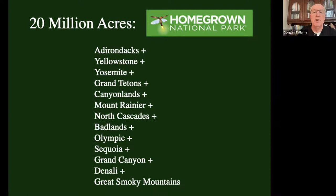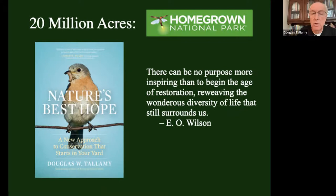We could create Homegrown National Park, which will be huge. It'll be bigger than the Adirondacks, plus Yellowstone, plus Yosemite, Grand Tetons, Canyonlands, Mount Rainier, North Cascades, Badlands, Olympic, Sequoia, plus the Grand Canyon, plus Denali, plus the Great Smoky Mountains - all of those parks combined is still less than 20 million acres. So Homegrown National Park will be the biggest park in the country.